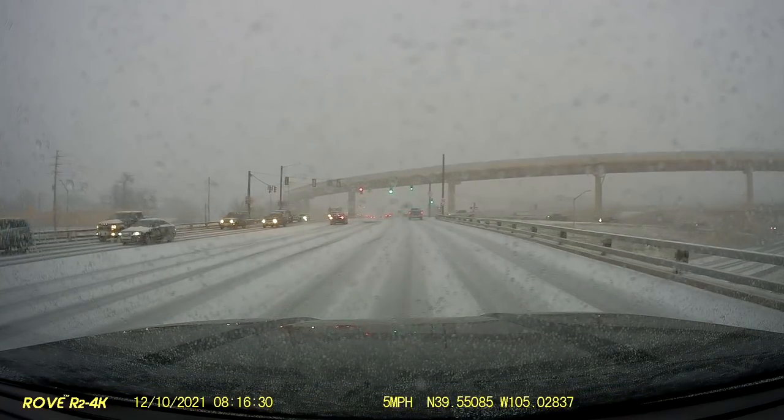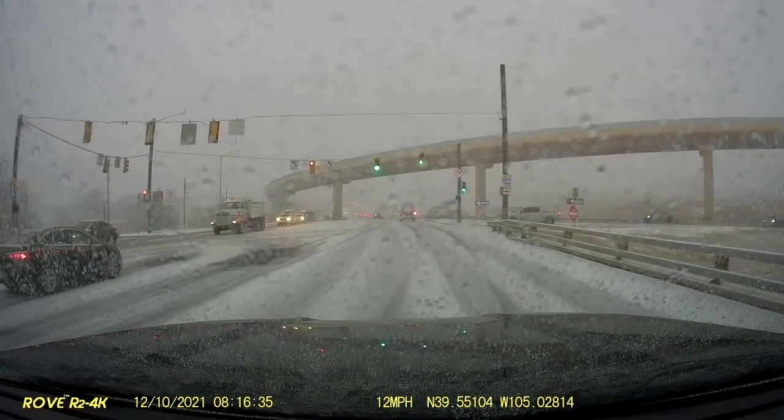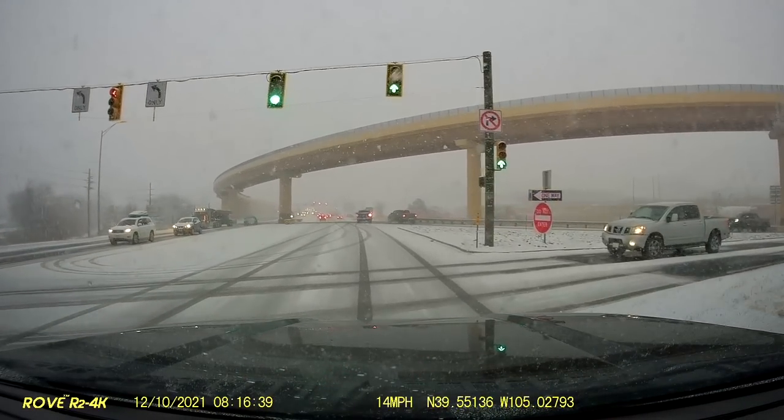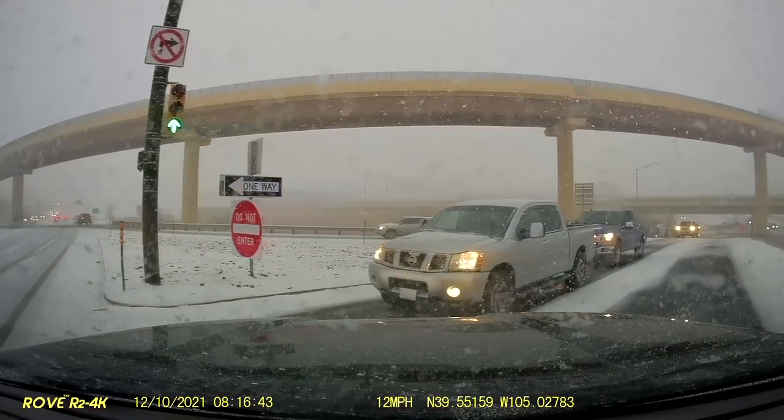We'll take you inside the cab of Battalion Chief Juan's pickup as he arrived on scene. Dispatch radio: Channel SNF-3, MVA rollover.